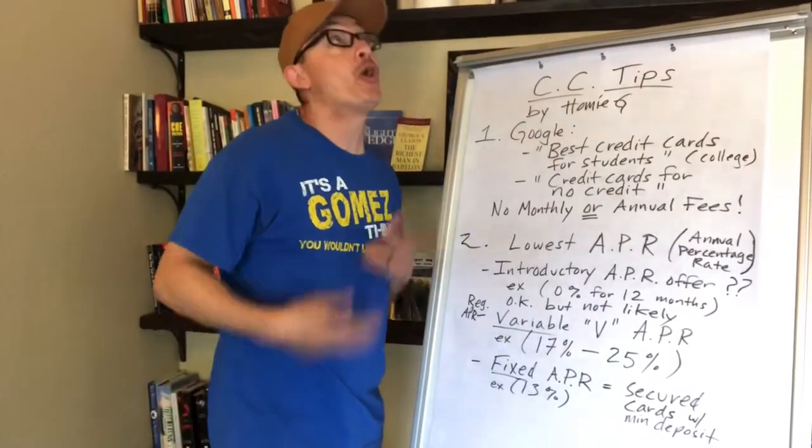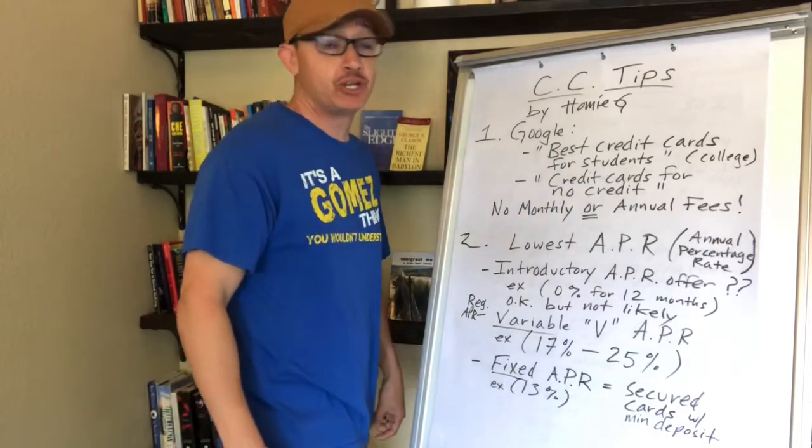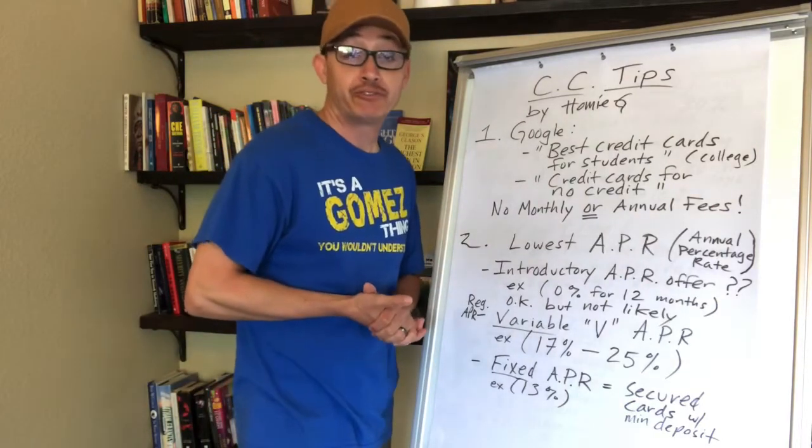How's it going everybody, it's your boy Homie G and I'm back. Today's video is all about credit card tips, so let's get started.